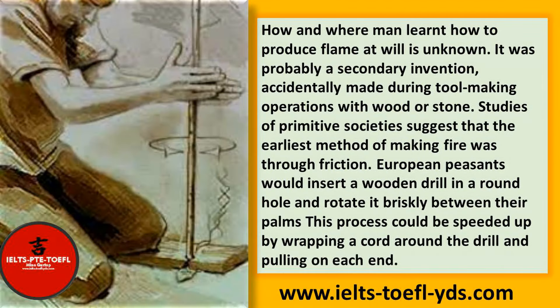How and where men learned how to produce flame at will is unknown. It was probably a secondary invention, accidentally made during tool-making operations with wood or stone. Studies of primitive societies suggest that the earliest method of making fire was through friction. European peasants would insert a wooden drill in a round hole and rotate it briskly between their palms. This process could be speeded up by wrapping a cord around the drill and pulling on each end.